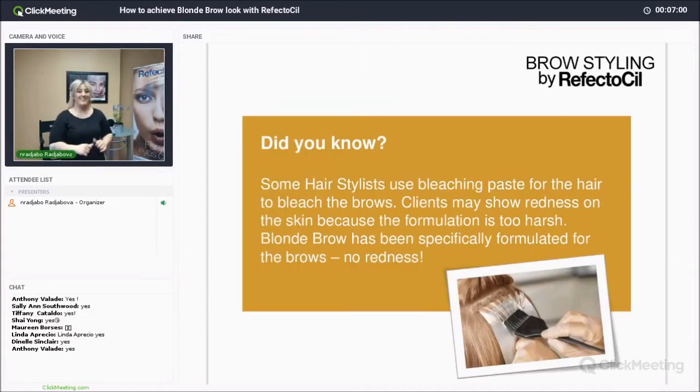Did you know some hairstylists use bleaching paste from their hair color to bleach brows? Clients may show redness on the skin because the formulation is too harsh. Blonde brow has been specifically formulated for the brows — no redness. We are trying to help stylists avoid using whatever is left over in their bowl and applying it onto the brows, because it is unfortunately not a safe method. More and more hairstylists are understanding this and have transitioned to using Refectocil to be safer on their customers.